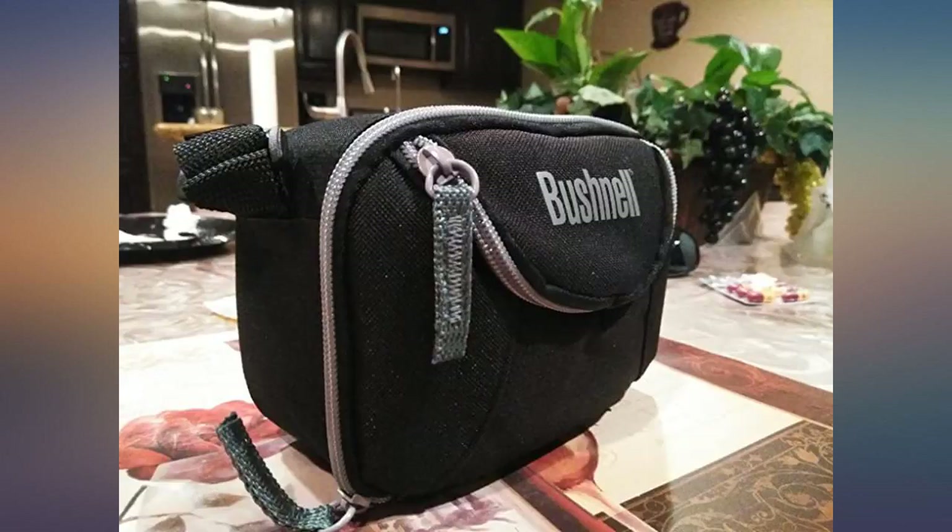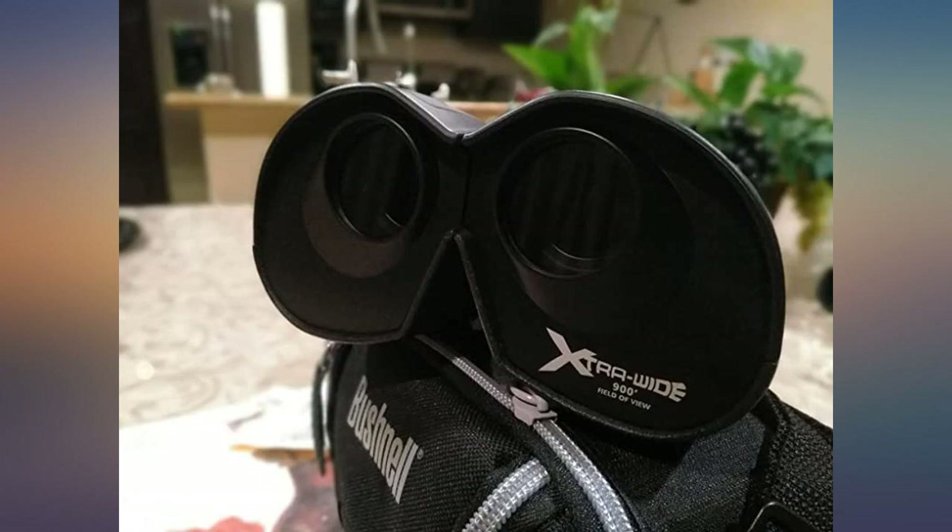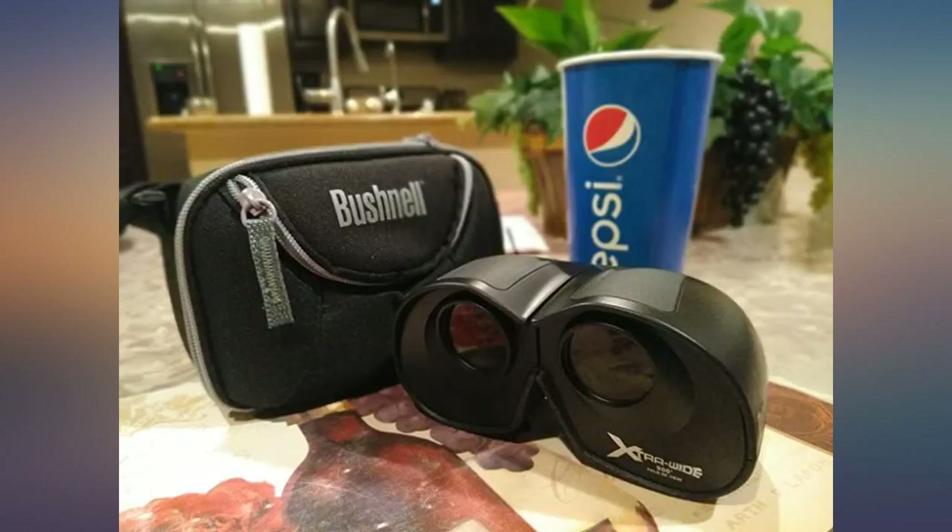You may be able to buy a more inexpensive pair, but these are worth the little extra you will pay. Plus, the carrying case is really nice. Good value for your money here.